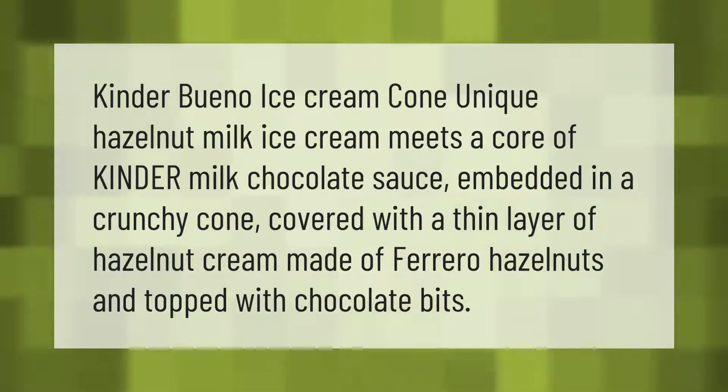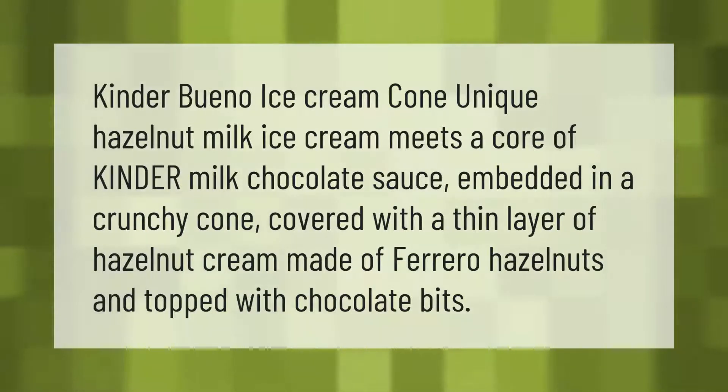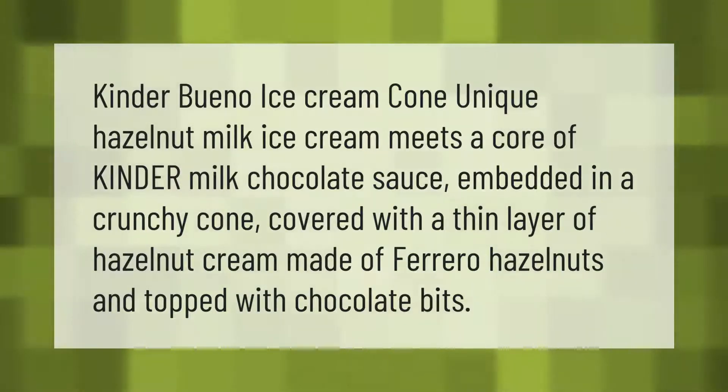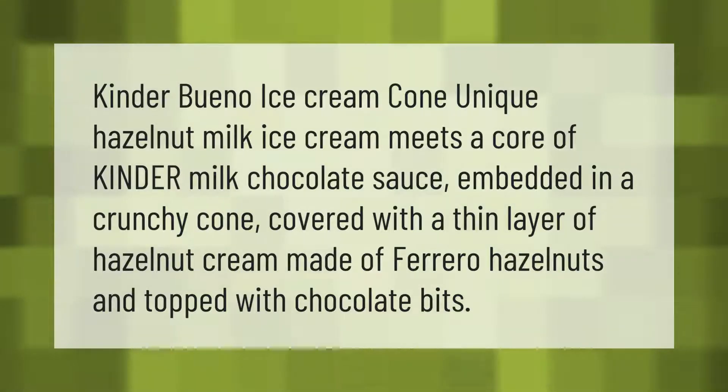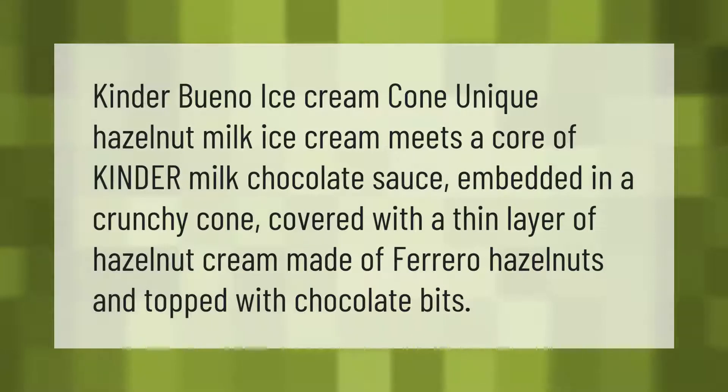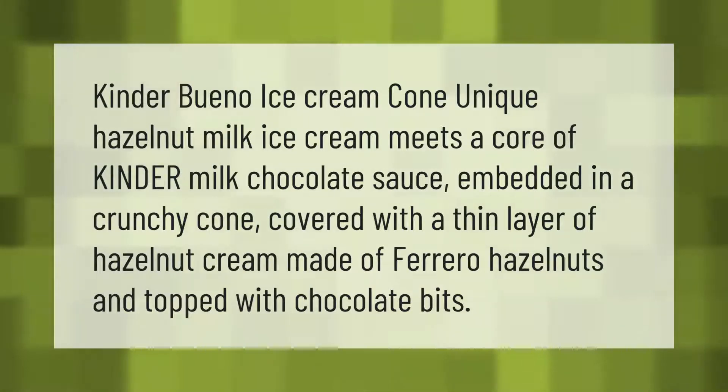Kinder Bueno ice cream cone: unique hazelnut milk ice cream meets a core of Kinder milk chocolate sauce, embedded in a crunchy cone covered with a thin layer of hazelnut cream made of Ferrero hazelnuts and topped with chocolate bits.